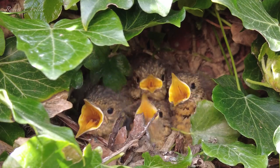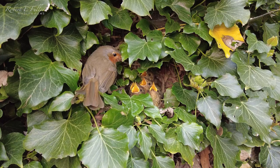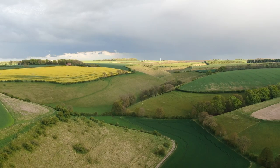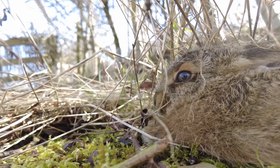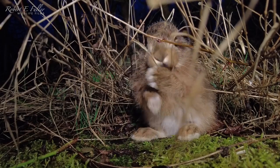Robins are early nesters and already have chicks. Mother hares hide their leverets in the grassy banks of my gallery car park. This baby hare rests during the day and comes out at night.